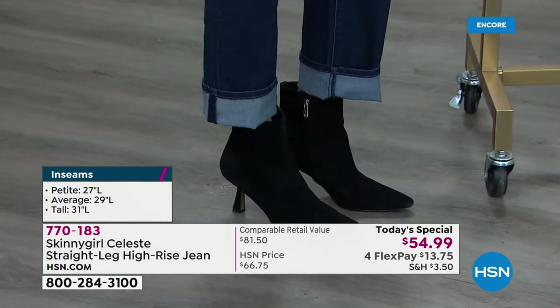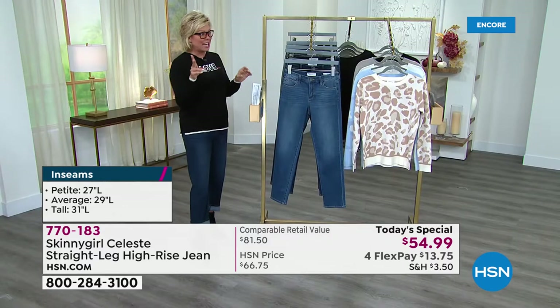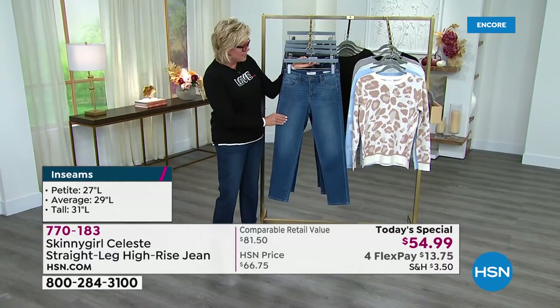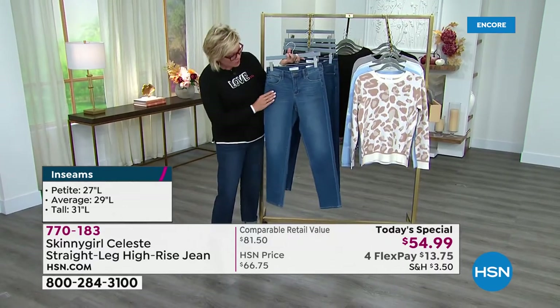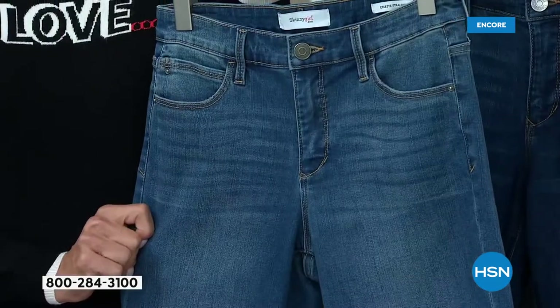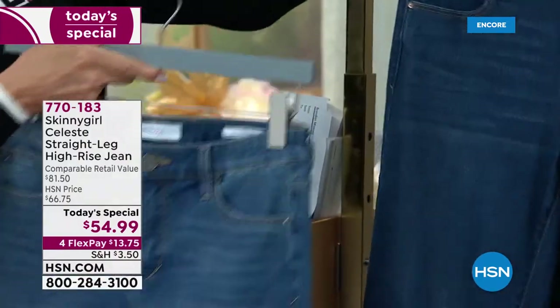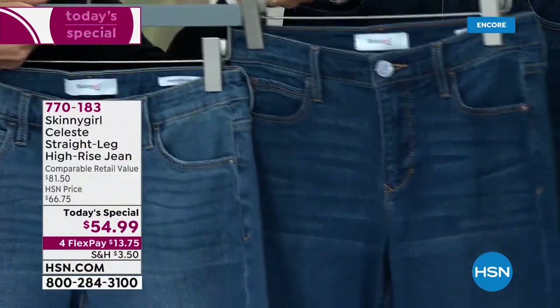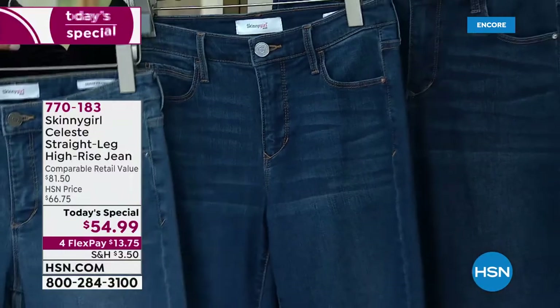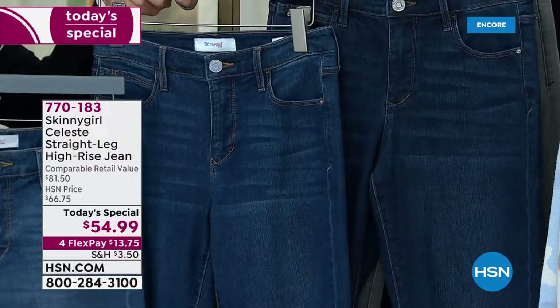I'm wearing the deeper of the indigos, which is the dark. I'll show you what those three different shades of indigo look like. This one is the lightest — it's really pretty with the distressing, that broken-in kind of look and feel. Then we have a medium shade, and then we have the darkest shade. The medium and dark are very similar, but you can tell there is a difference.